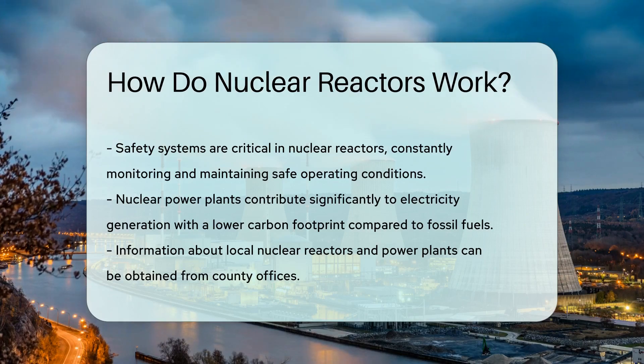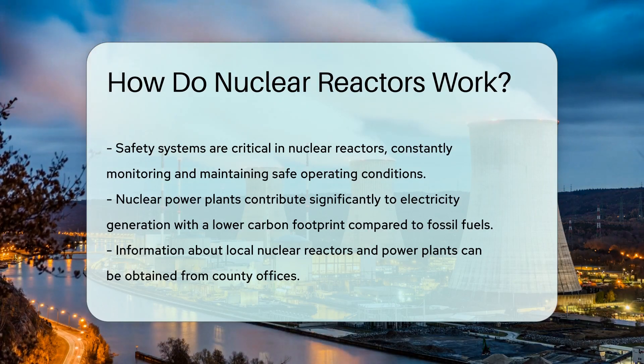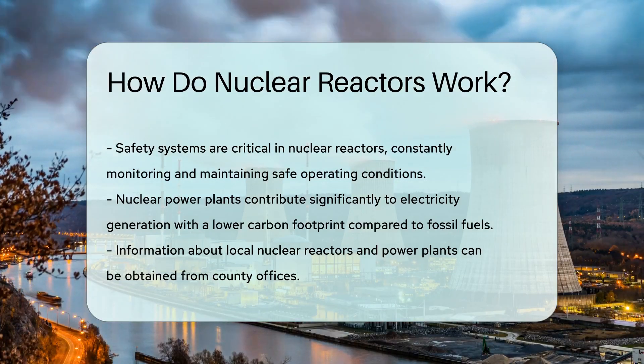Nuclear power plants are marvels of modern science. They provide a hefty chunk of our electricity without the carbon footprint of fossil fuels. Curious about the closest nuclear reactor or power plant near you? County offices can provide that info with ease.